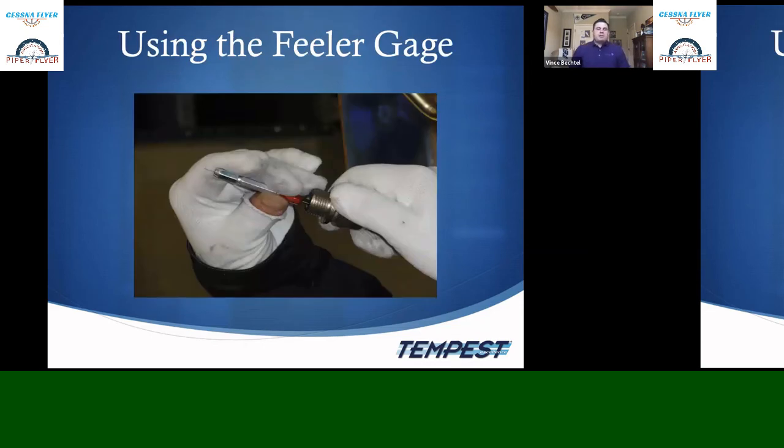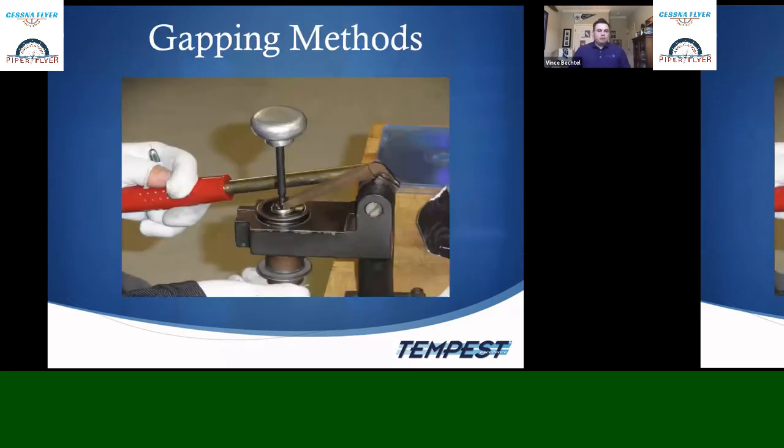When using a feeler gauge, insert it vertically — not horizontally — to check the gap, and don't leave it in when you go to close the gap, or it can get stuck. There are multiple gapping tools: a donut-shaped gapper for home use, or a tabletop gapping tool for volume work. The standard gap is 016 inches for a standard magneto ignition system. Follow instructions before gapping.